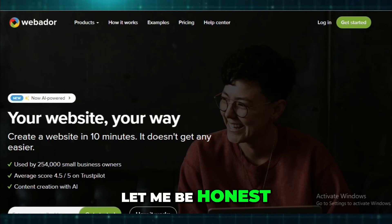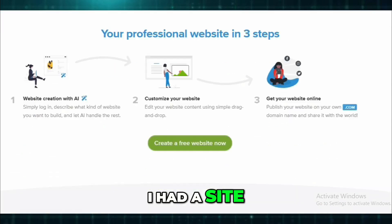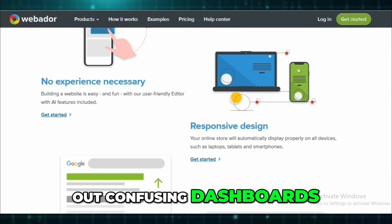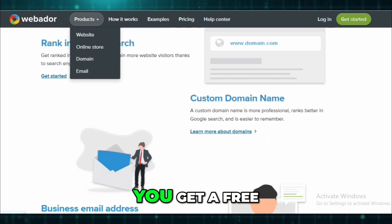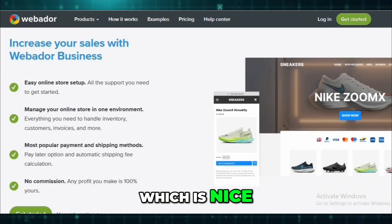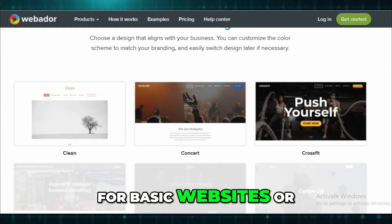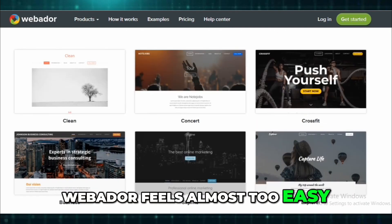Let me be honest. Webador is about as beginner-friendly as it gets. I had a site up and running in like 30 minutes. No tech headaches, no trying to figure out confusing dashboards. The drag-and-drop editor is clean, and it just works. You get a free custom domain and business email with paid plans, which is nice, especially if you're just starting out and want to keep costs low. For basic websites or even small online stores, Webador feels almost too easy, in a good way.